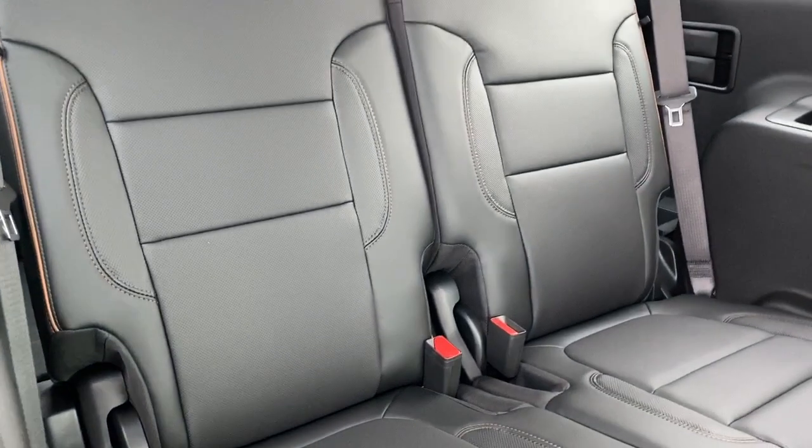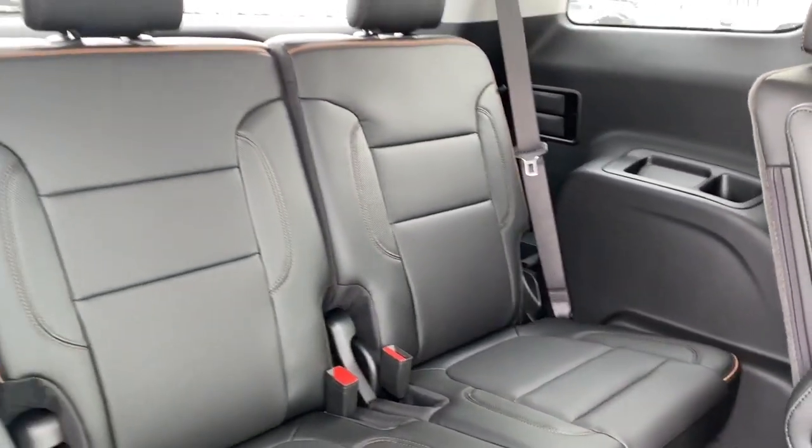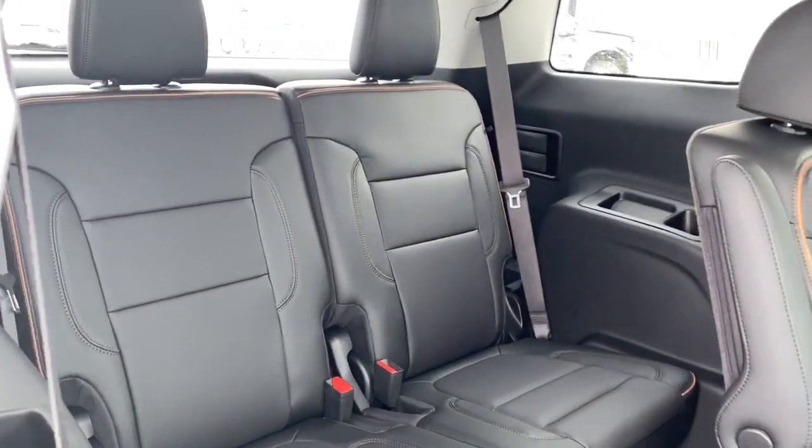Our third row consists of two seats. We've also got some cup holders, some storage compartments, and a USB plug-in.